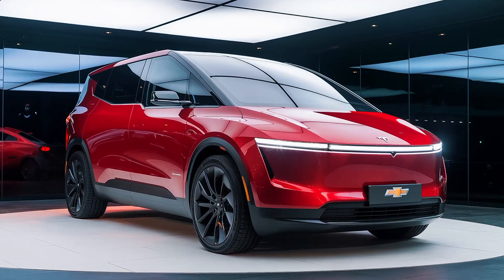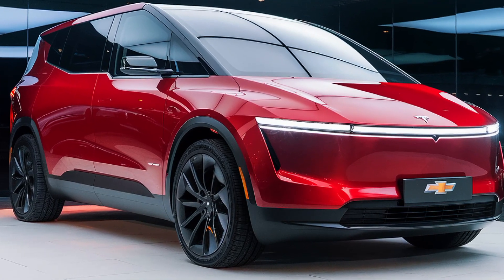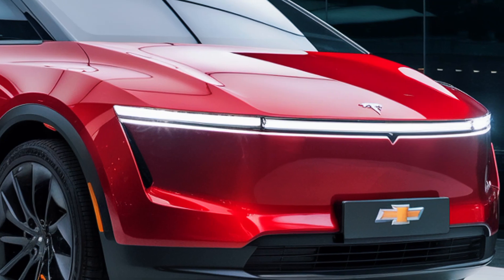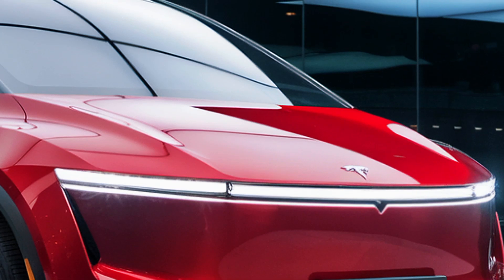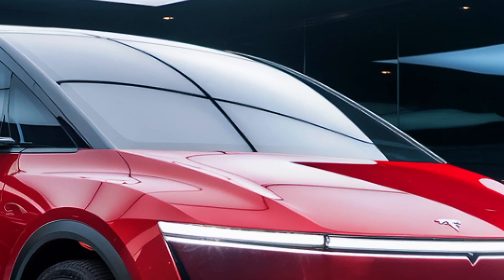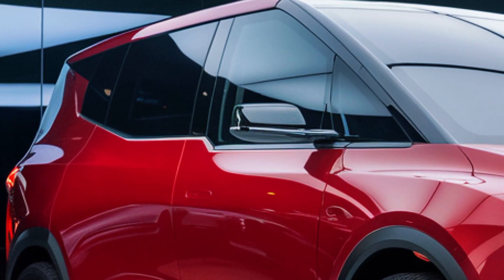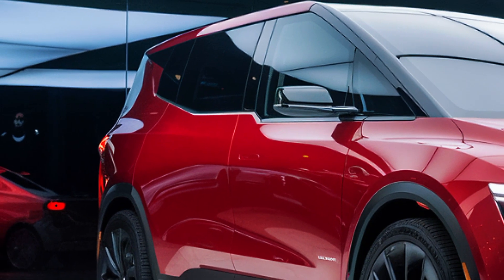Multiple motor configurations will likely be available, including dual-motor and tri-motor options, ensuring optimal power delivery and traction in diverse conditions. Acceleration and handling are also key highlights. Despite its size, the Tesla van boasts impressive torque and responsiveness, allowing it to outperform many combustion engine competitors. Tesla's proprietary plant technology, already successful in its cars, may also find its way into the van, ensuring top-tier performance.